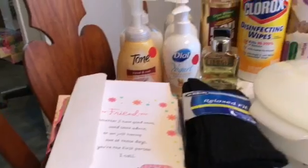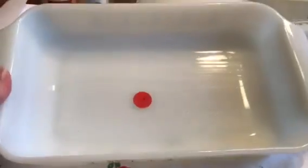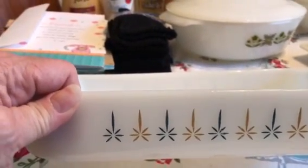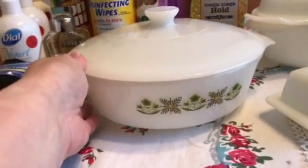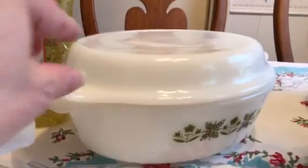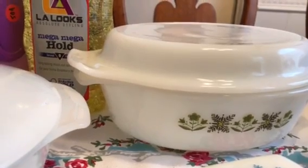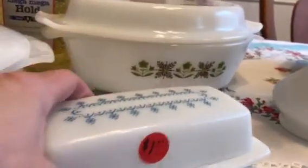Then I went into the kitchen and it was the land of Fire King. I got this rectangular one called Candle Glow, one quart, for two dollars — it goes for about five dollars on eBay sold listings. I also got a covered round casserole called Meadow Green for two dollars, which goes for about six dollars on eBay, and the matching oval casserole in Meadow Green as well, which goes for about five dollars without the lid.